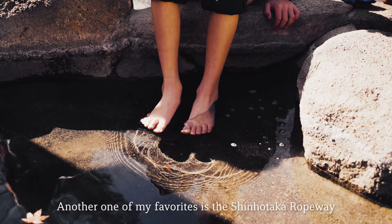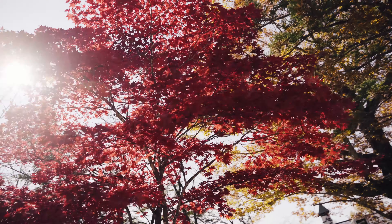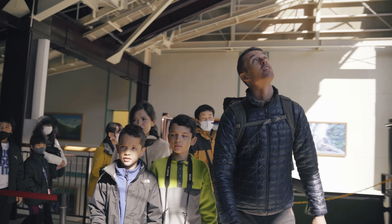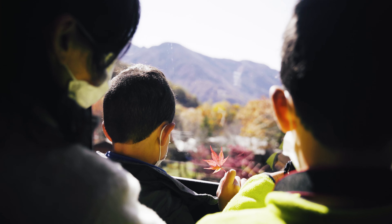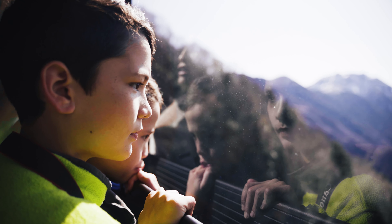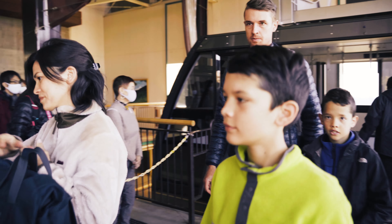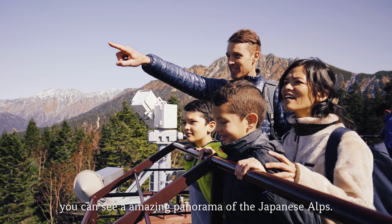Another one of my favorites is the Shin Hotaka Ropeway, which is not too far from Kamikochi. There's a park to walk around and footbaths to rest your feet. This is a fun place to visit any time of the year. The new Double Decker Ropeway is really cool! The ropeway makes about a 1,000 meter climb, ending at 2,156 meters. When you get to the top, you can see an amazing panorama of the Japanese Alps.